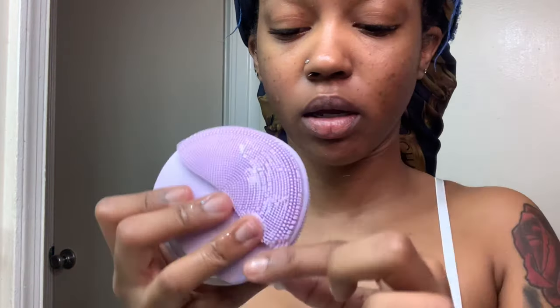To wash this off my hands I just use a little bit of the facial cleanser — I don't want to wash it off with regular soap, it just makes no sense. So I just get a little bit of facial cleanser on each side and give it a little rinse.